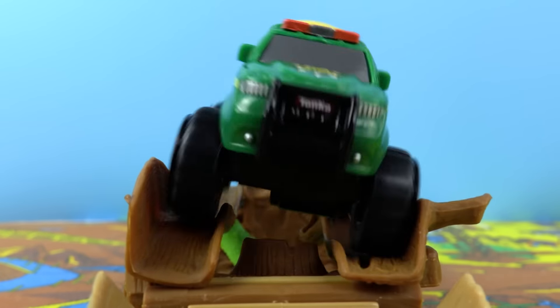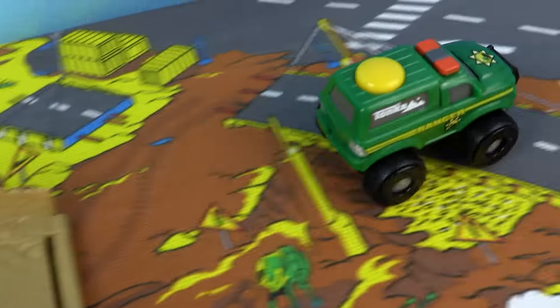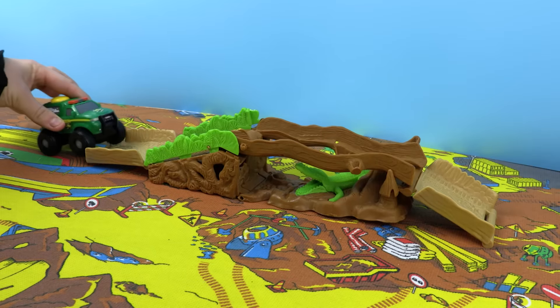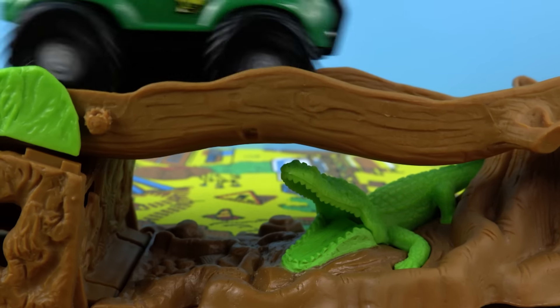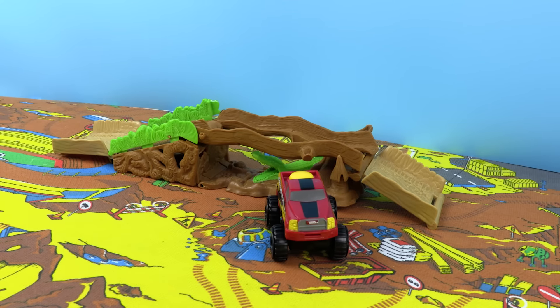Ooh! It was looking dangerous there for a minute but the Ranger handles Croc Canyon no problem. I think we should try a few more times. Well, I think it's safe to say that Croc Canyon is no match for the Ranger.